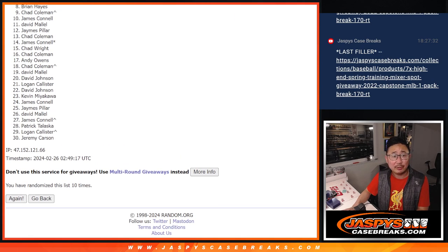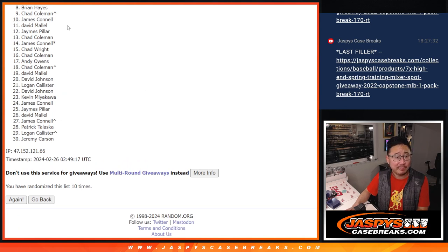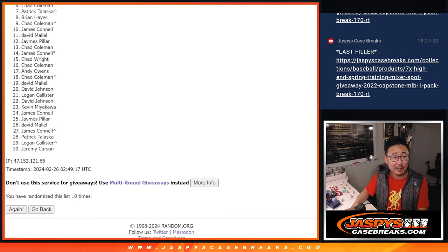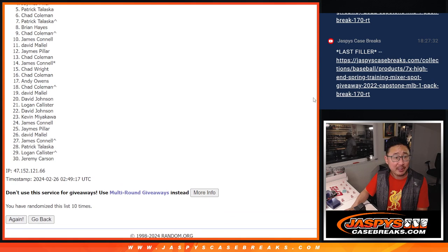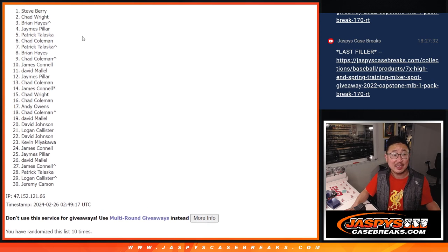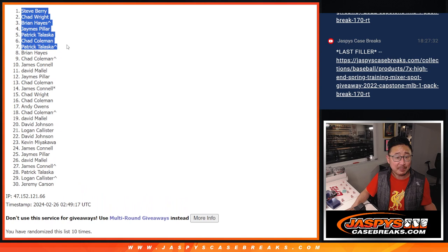Brian Hayes — very close, but no cigar. Eight through 30, thanks everyone for giving this a shot, appreciate you, but sad times. We do have one more of these packs so I hope you try again. Top seven — happy times for you, you're locked in on that baseball mixer. Patrick is happy, that extra spot coming in handy. Chad Coleman is happy. Patrick's happy again, so is James. Brian, you got in. Chad Wright and Steve Berry — congrats to the top seven, we'll see you in the mixer. Everyone else, maybe we can try again next time.